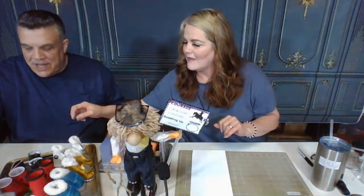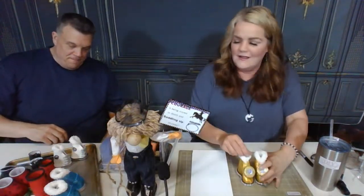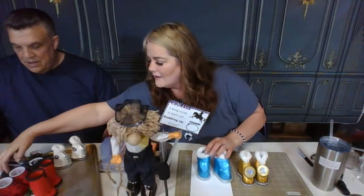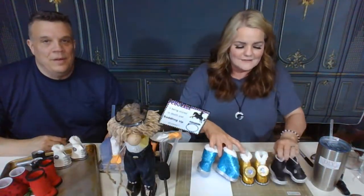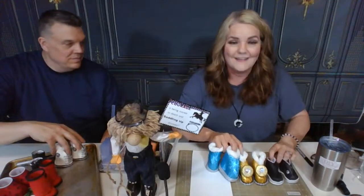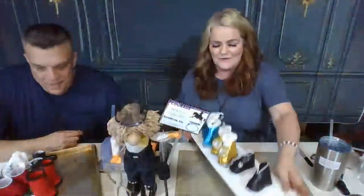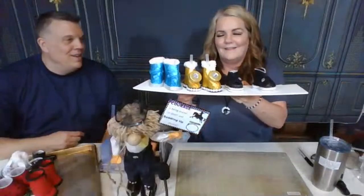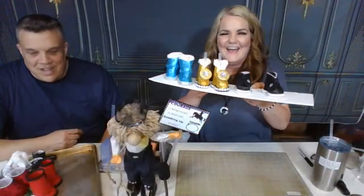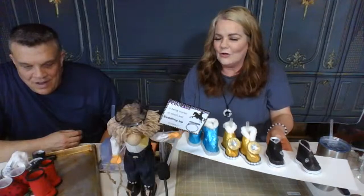I'm going to let everybody vote. I'm going to pick between these three boot options. Which ones should we do today? Blue, gold, or black? Hi Carol, thanks for joining us — what's your vote? Blue, gold, or black? I know they're kind of sparkly for a cowboy, but it makes Ann want to run to the store. We're going to let you vote on that while I start working on the other part.